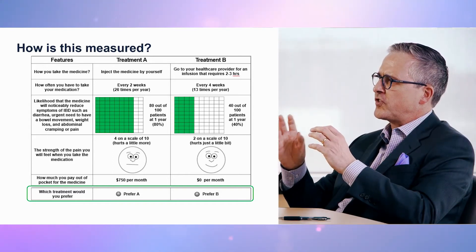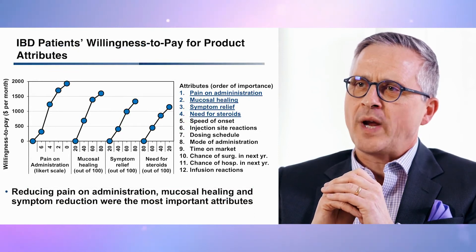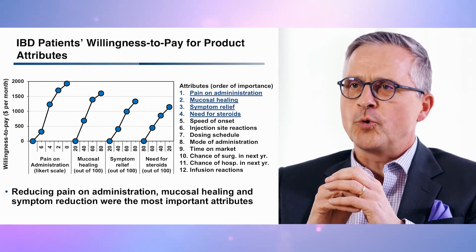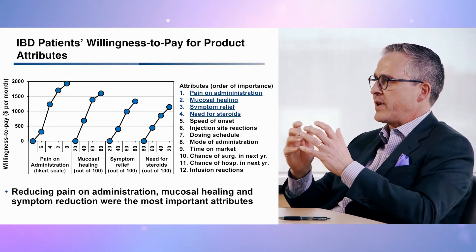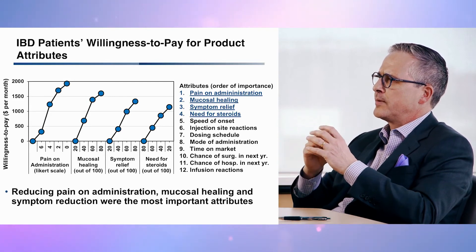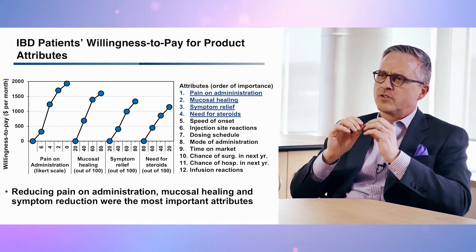Here are the results regarding relative preference weight estimates for the average respondent. Reducing pain during administration, mucosal healing, and reducing the need for steroids for symptom relief were the highest ranking attributes. Conversely, infusion reactions and risk of hospitalization or surgery over the next year were the lowest ranking attributes. In multivariate analysis, patients' socio-demographics did not affect the rank order of attributes, although small differences were observed between asymptomatic and symptomatic patients over the previous year.